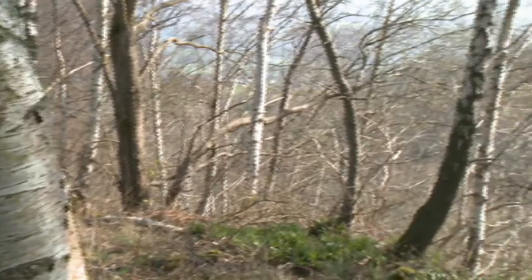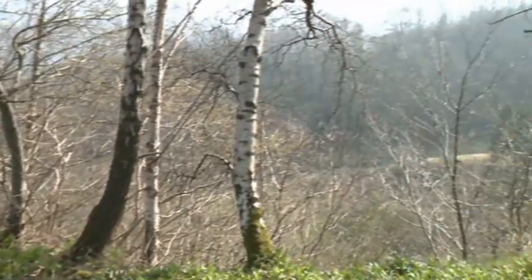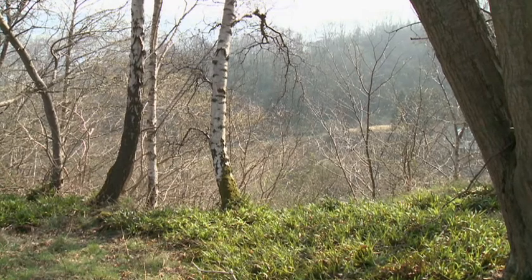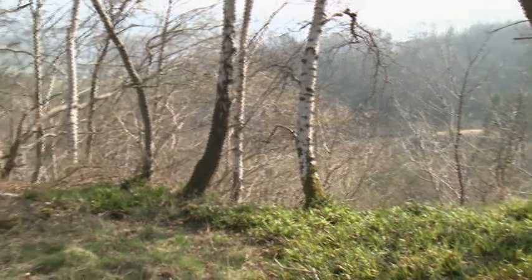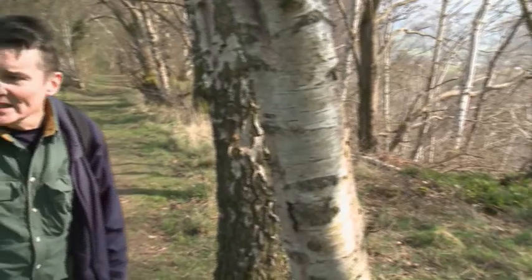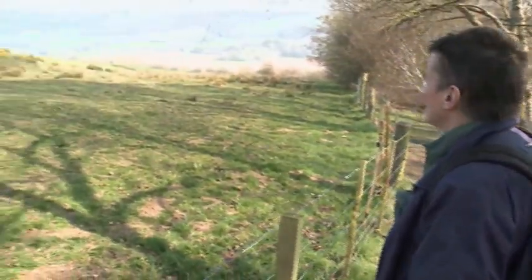The gorge forms part of the Clyde Valley woodlands, which are considered to be one of the best examples of gorge woodland in the UK. A short distance into the walk, you can see this deep drop-off of the Lower Nethon Gorge, and over to this side, the much more open landscape that spreads out in front of us.